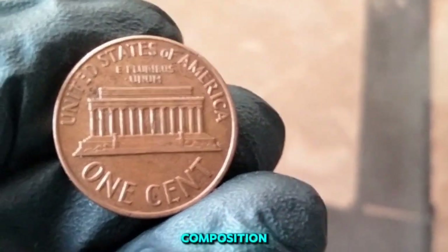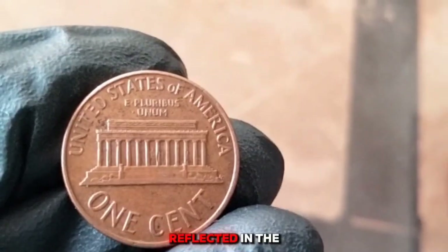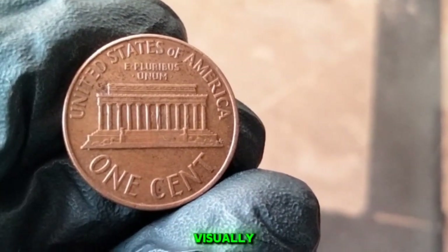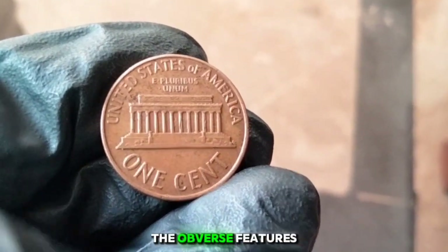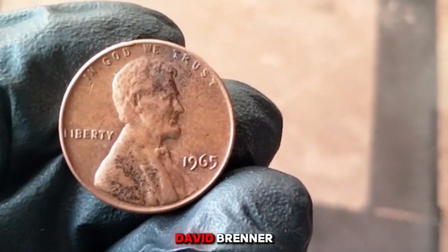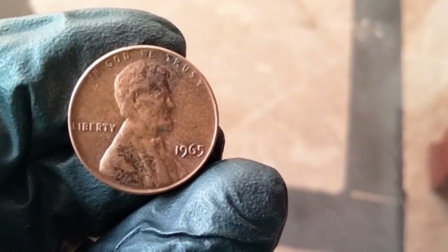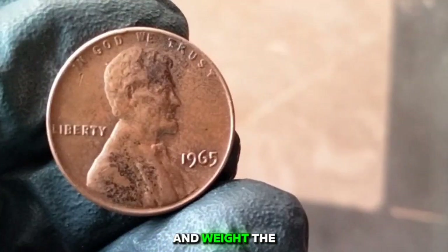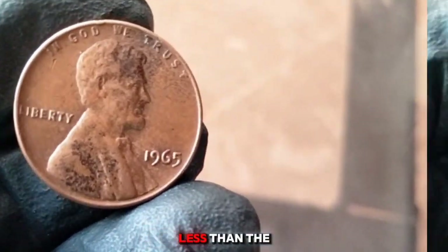Prior to 1965, the Lincoln penny was made from a bronze alloy of 95% copper and 5% tin and zinc. Due to rising copper costs, the mint transitioned to a new composition of 95% copper-plated zinc. The 1965 penny featured this copper-plated zinc core. Visually it looks very similar to its predecessors, but the 1965 penny weighs about 2.5 grams, slightly less than the older bronze versions.